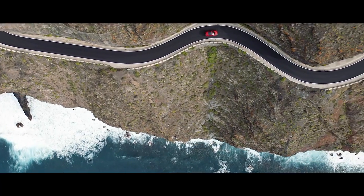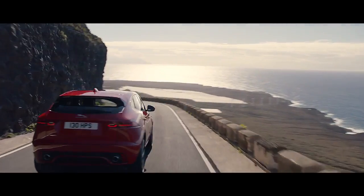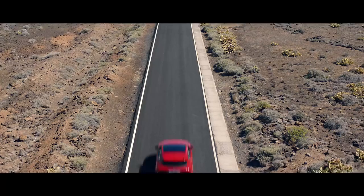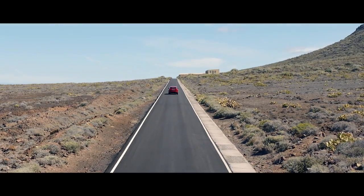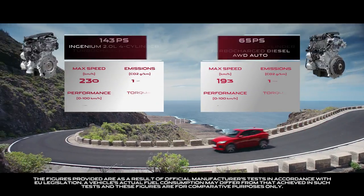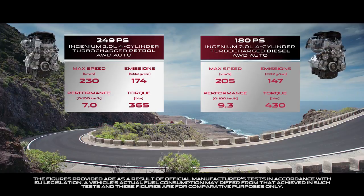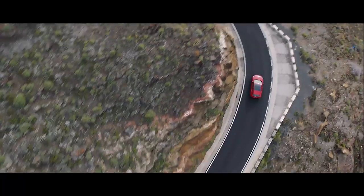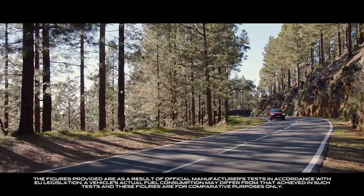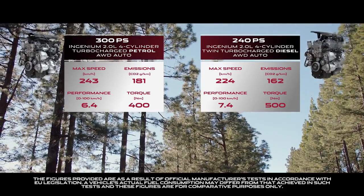Jaguar's performance technology permeates every part of the E-Pace driving experience. Power comes from Jaguar's range of lightweight Ingenium engines, available in both petrol and diesel. These have been designed to provide excellent drivability, refinement and strong fuel economy. And for the more demanding driver, they include both diesel and petrol high-power engines which deliver outstanding performance.